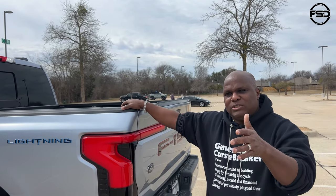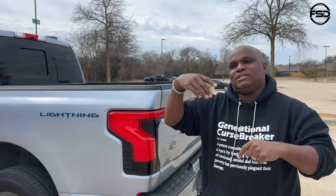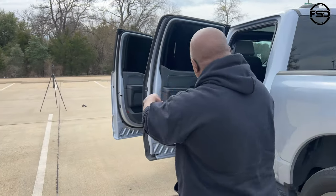How much extra was that? It was $10,000, but it was $10,000 in a package — not just for the battery alone. You either get the standard battery or you get the extended range battery, which comes in the Lariat edition.